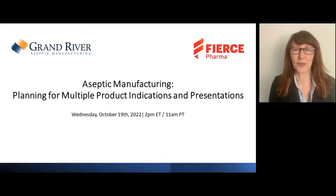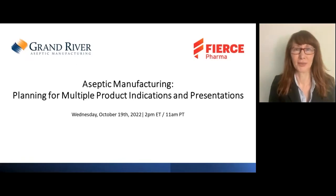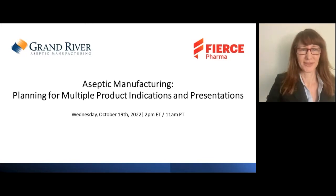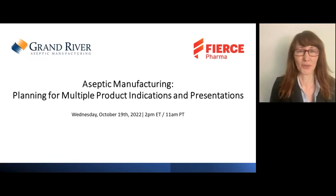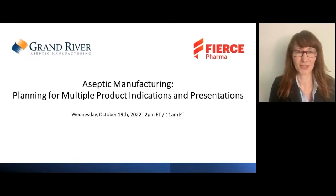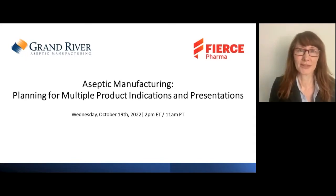Hello everyone, thank you for attending today's webinar: Aseptic Manufacturing Planning for Multiple Product Indications and Presentations, presented by Grand River Aseptic Manufacturing. I'm Julia Douthart and I'll be moderating this webinar. Our speakers today are Rebecca Hones, Business Development Executive at Grand River Aseptic Manufacturing; Michael Denzer, Vice President Technical Solutions at Kymanox; and Jennifer Ryder, Senior Director Business and Technical Operations Services and Solutions at West Pharmaceutical.